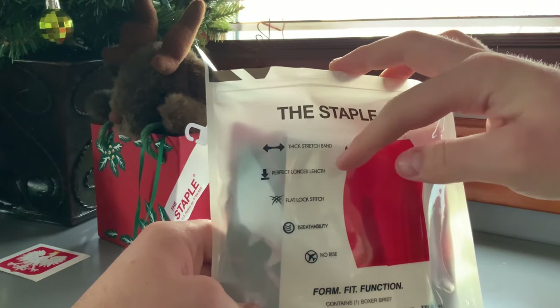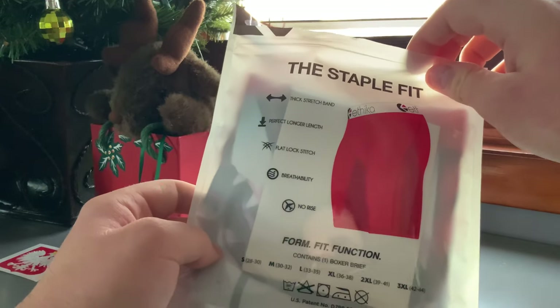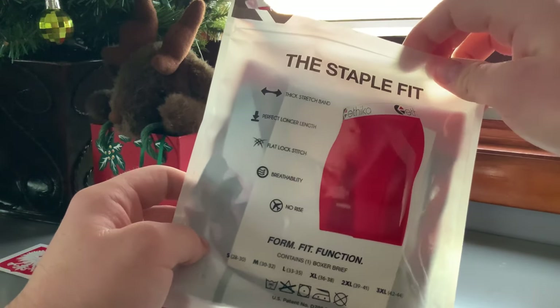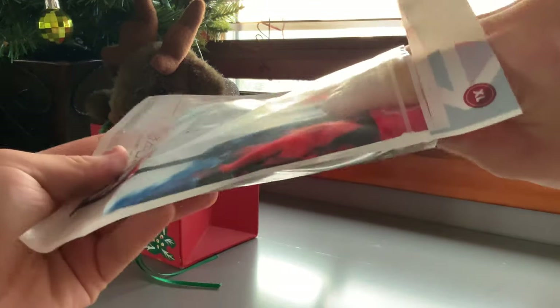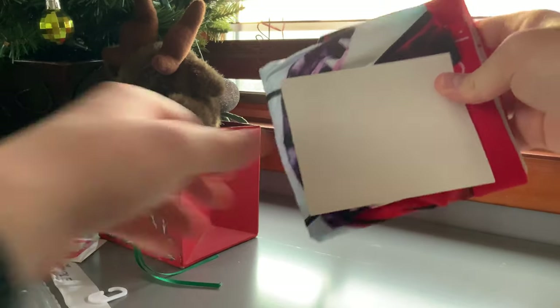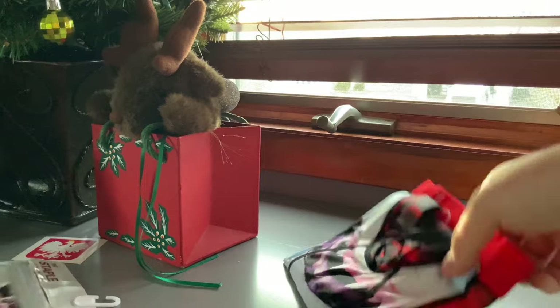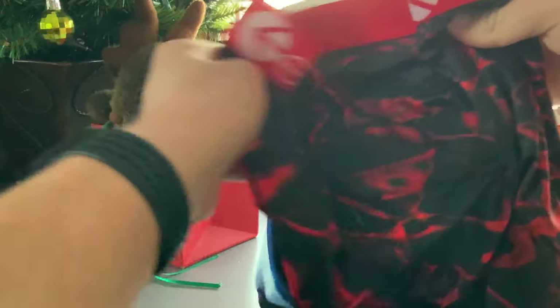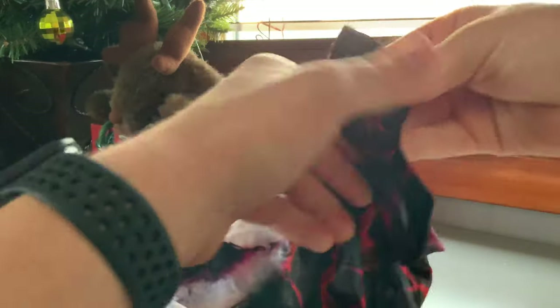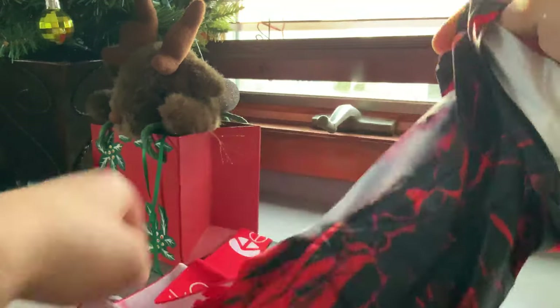It has a ziplock bag, thick stretch waistband, perfect length, and flat lock stitching. I got the extra large. They give you two Ethica stickers and an Instagram page to follow them. Here's how they look.